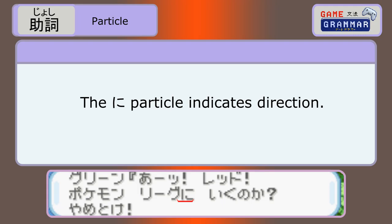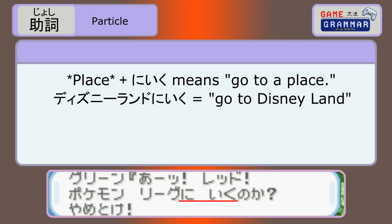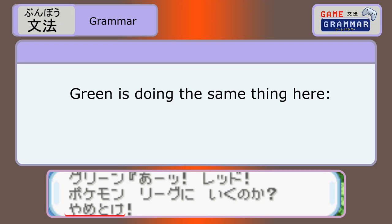It's not uncommon in text-based games and manga. Iku means to go, and adding no ka makes it an explanatory question, like, are you going there? What for? The ni, next to Pokemon no reegu, lets us know he's talking about going to the Pokemon League. This ni iku is super fundamental Japanese — you can use it for just about everything, so long as you're going there.